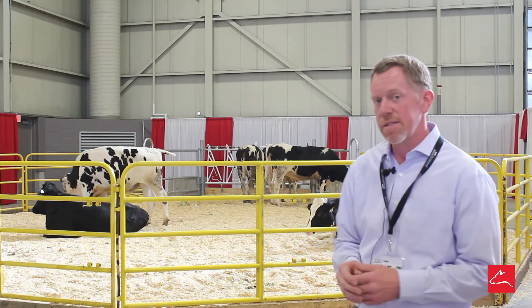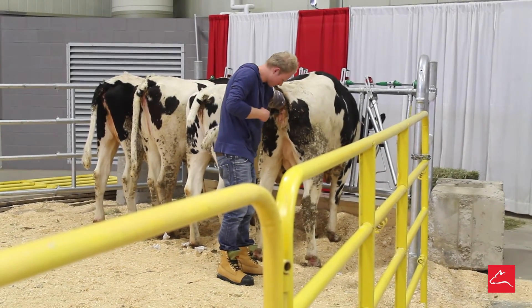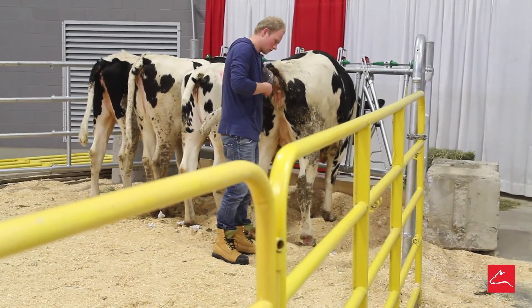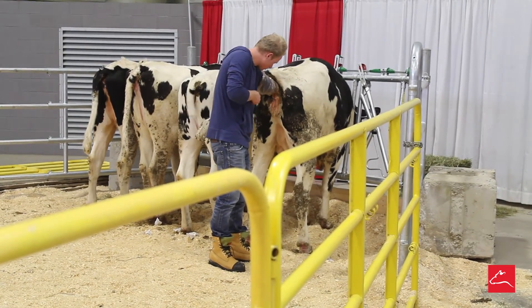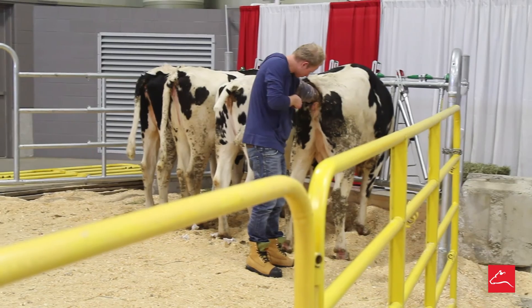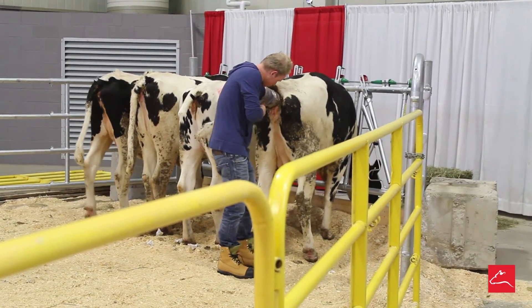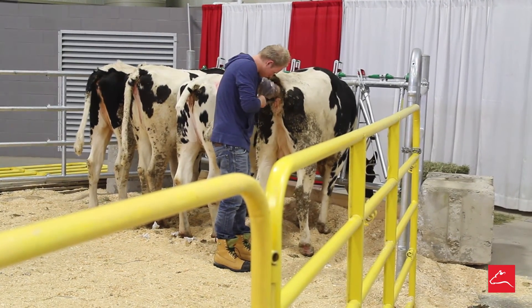In this course here we have some young heifers behind us that the attendees of the course were able to practice on, just for the pure mechanics of finding the cervix, getting into the cow, and learning a few more of the landmarks. This morning's part of the course was looking at all the reproductive synchronization, physiology, and ins and outs of the cow cycle.